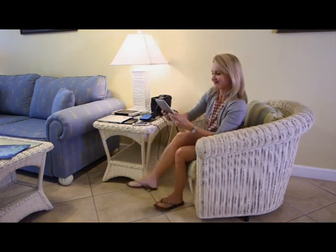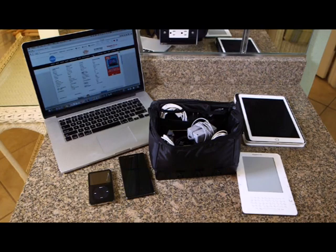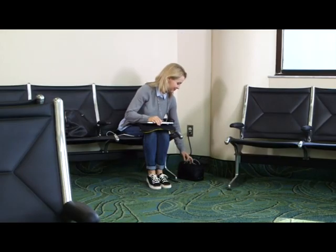This roomy bag can store multiple chargers, cables, and phone, computer, or tablet accessories at once. It comes in a variety of colors.